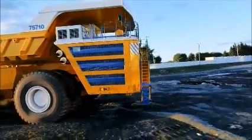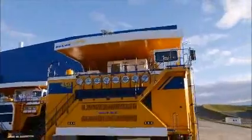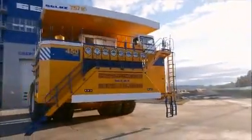In 2012 in Las Vegas, the creation of a 450-ton capacity truck was announced. Few believed it, but a year has passed and here it is.